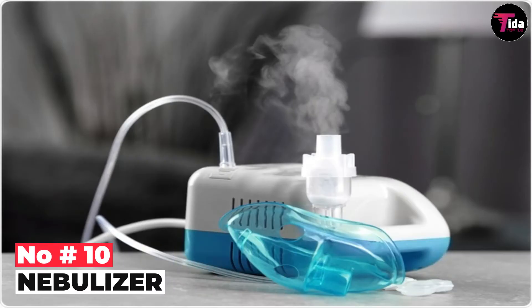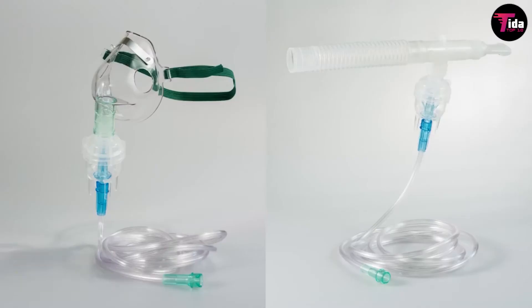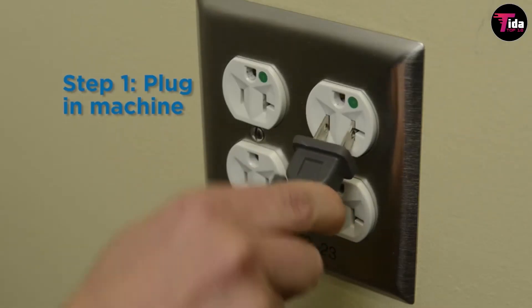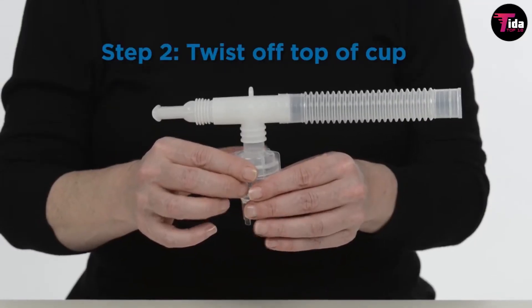Number 10 is the nebulizer. Asthma attacks are difficult to predict and when they strike, the condition can deteriorate quickly. This is particularly true for seniors who may require treatment immediately. A nebulizer can prove to be a lifesaver in such a situation.